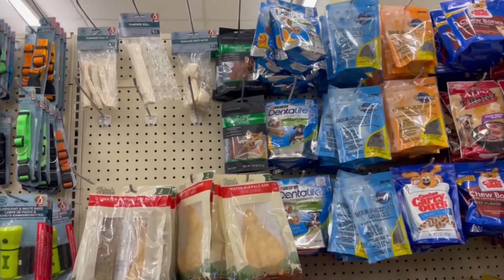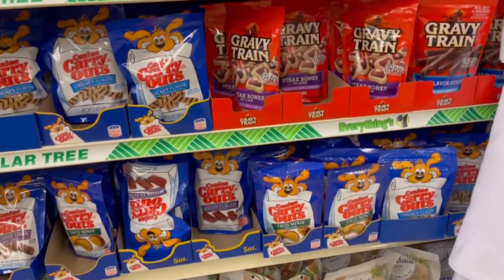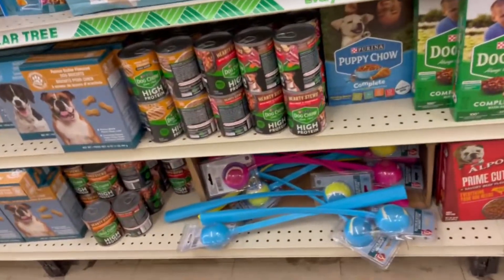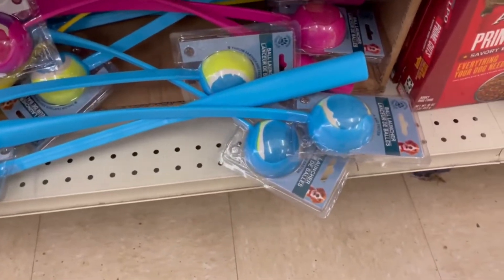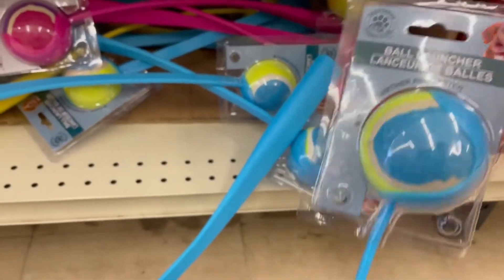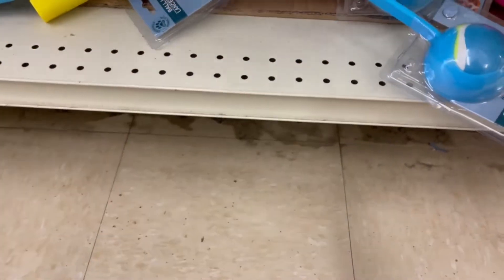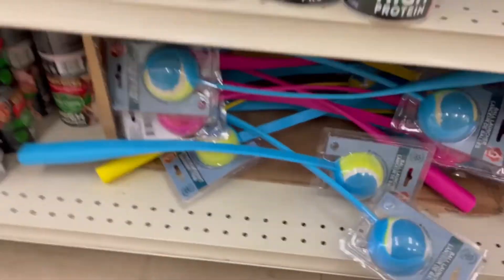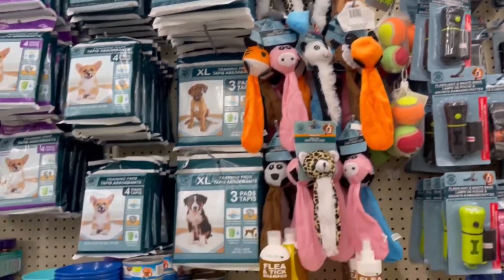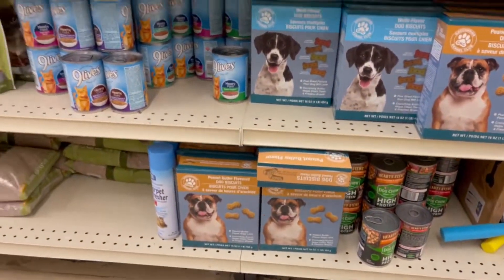I always like to go down the dog treat aisle just to see what they have. Y'all know I have six dogs, right? My dogs are actually really picky — I've tried a lot of this stuff and they're like 'eh.' They have their bark boxes we like to give them. Oh, this was new — the ball launcher! I just throw the ball so I didn't need it, but I thought that was a cool little invention for just a buck. They also had more dog toys and a cat section, though it isn't as large as the dog section.